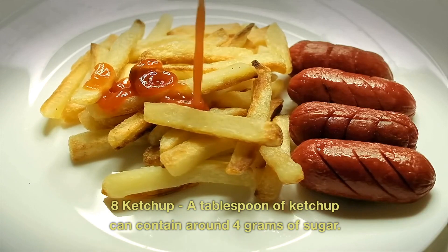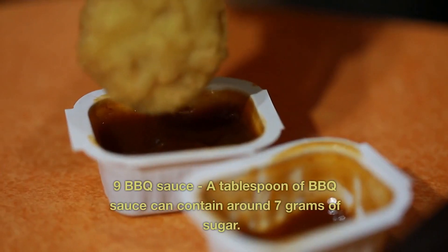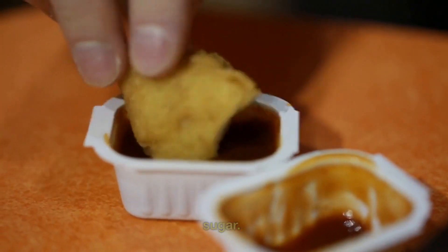8. Ketchup. A tablespoon of ketchup can contain around 4 grams of sugar. 9. Barbecue Sauce. A tablespoon of barbecue sauce can contain around 7 grams of sugar.